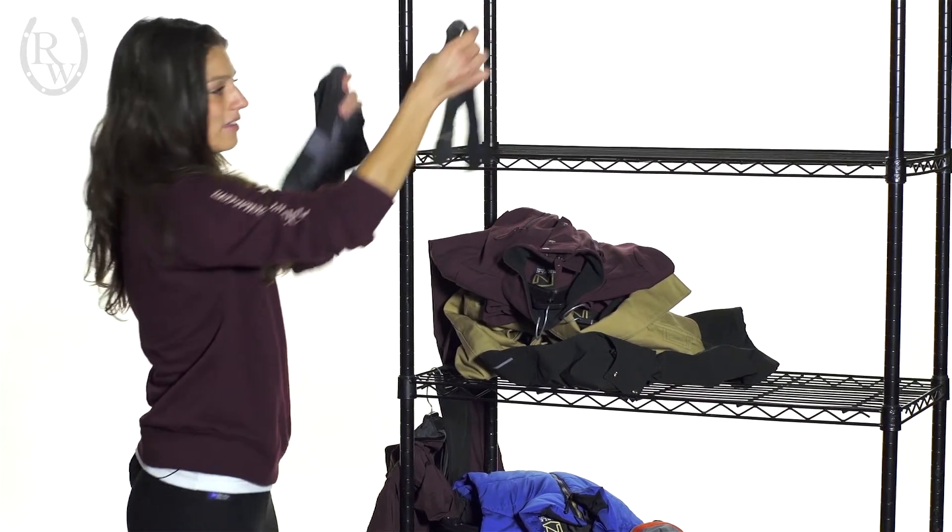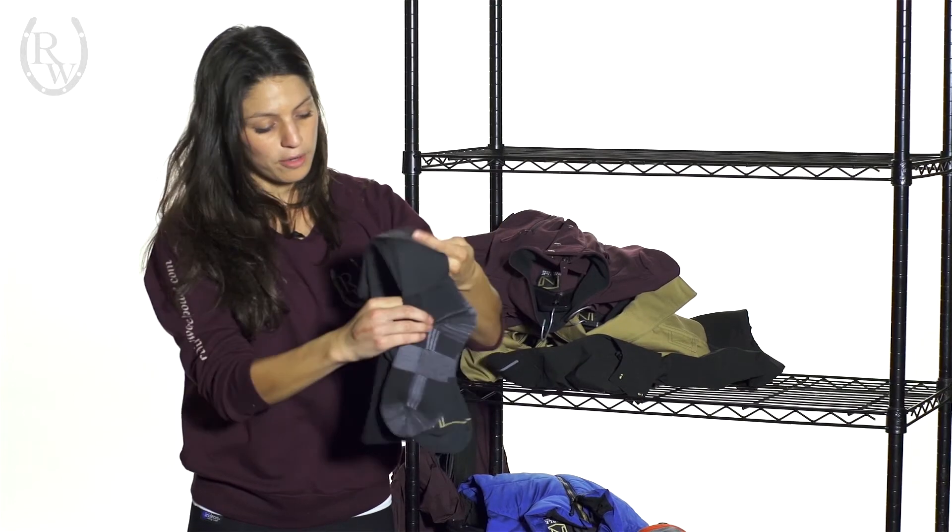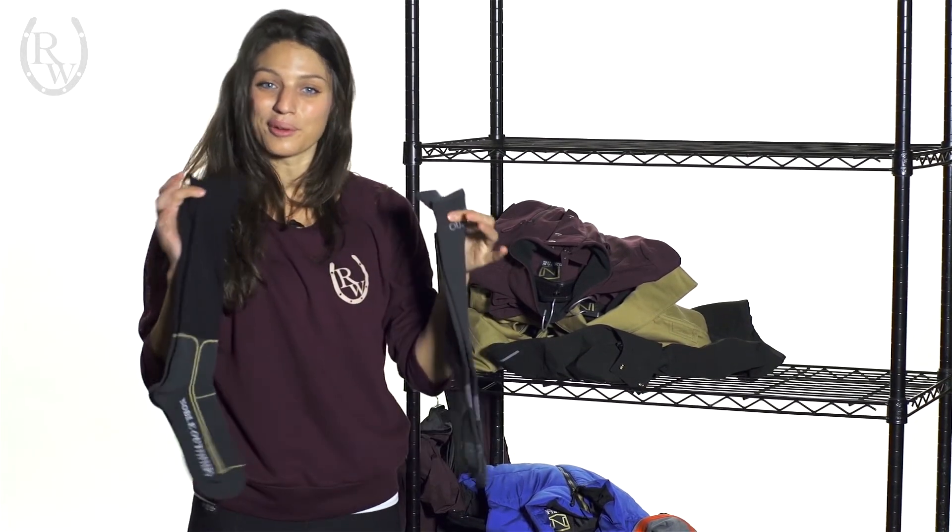We also have these really nice socks — the ThermoThin and the Alpine wool socks, which are perfect for wearing under riding boots in anything from warm to cold weather.